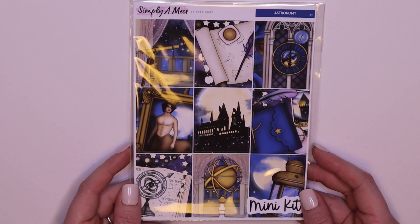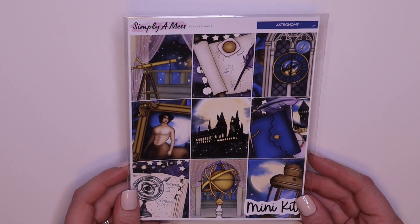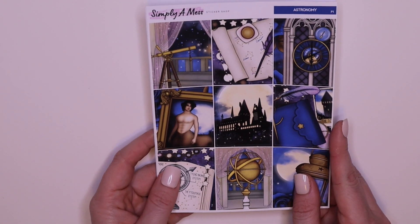Astronomy — so cute. I might use this for my cousin's birthday because I don't have a Harry Potter kit per se, but this is cute and her birthday is in February. Nice, deep, rich colors are always welcome.